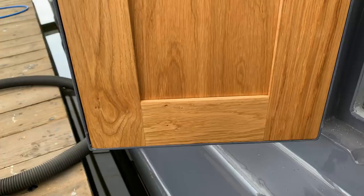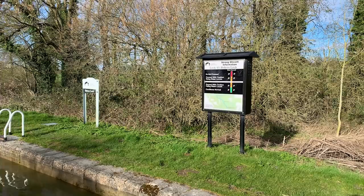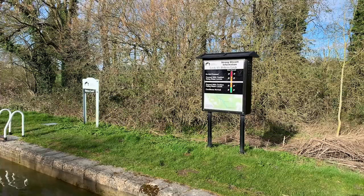At Baker's Lock I was rather impressed with this electronic water level board. Although the level was rising, as long as I was careful, I could pass.